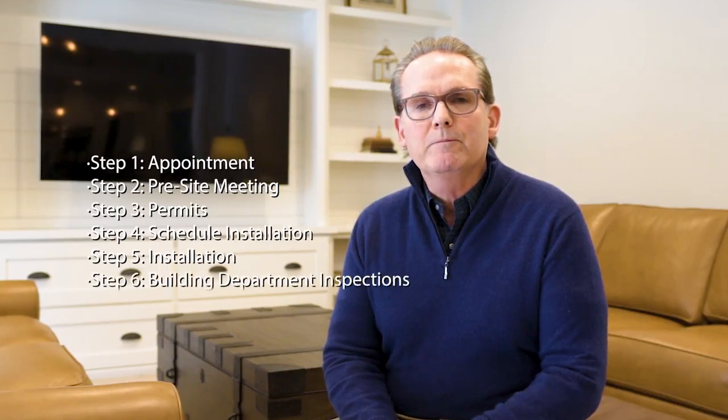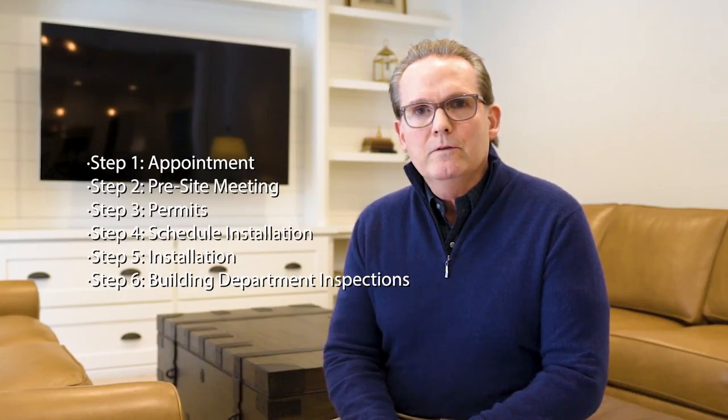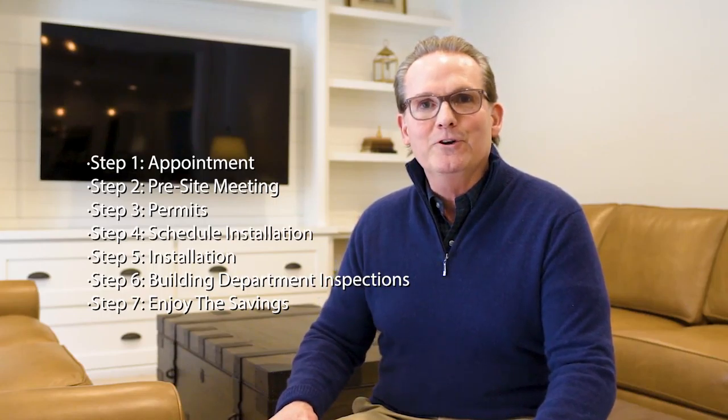After the system is installed, we make sure the building department is contacted, and the city or county comes out and inspects your solar system. This is a seamless process from start to finish. With Aztec Solar, you're in good hands.